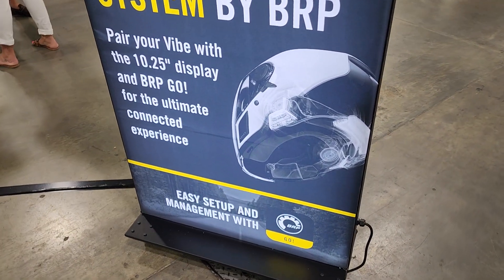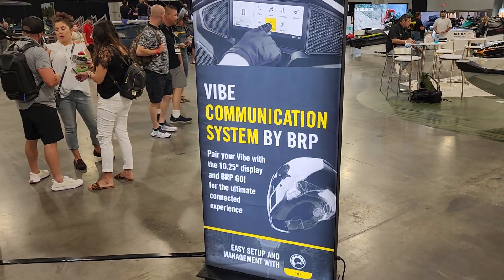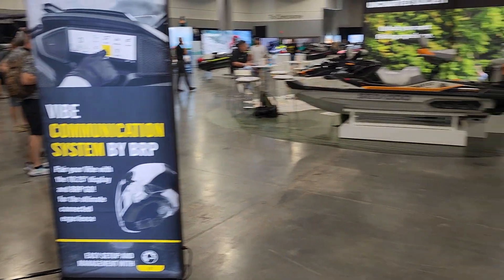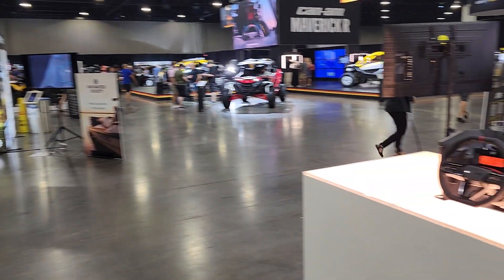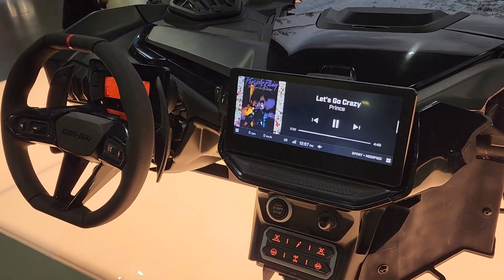Easy setup and management with the BRP Go app. Pretty excited. You can reach us at 435-427-3338 or check us out on the web at BigPineSports.com. Have a great day, everybody!